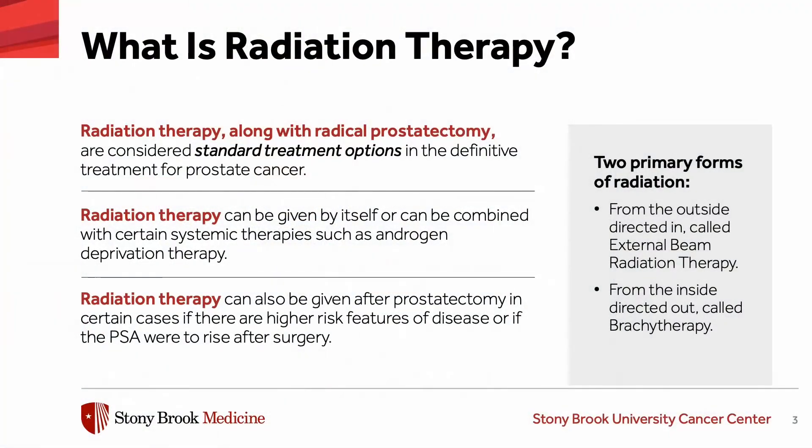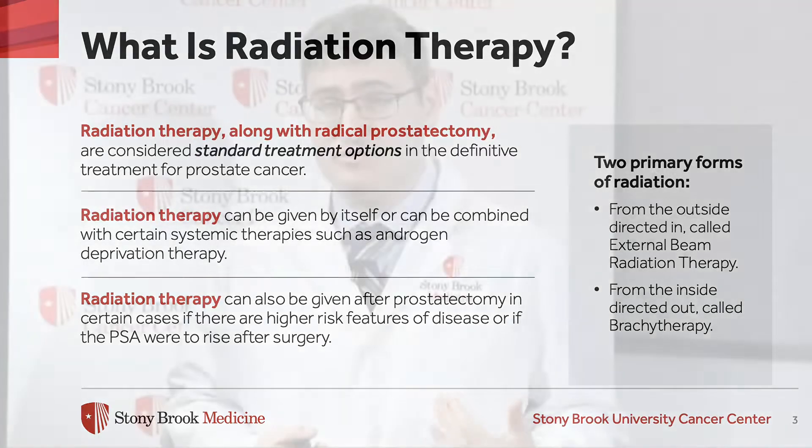In the context of prostate cancer, radiation therapy along with radical prostatectomy comprise the two standard treatment options for the definitive treatment of prostate cancer. Radiation therapy can be given by itself or combined with other systemic therapies like androgen deprivation therapy. It can also be given after a prostatectomy if there are higher risk features or if the PSA were to rise after surgery.